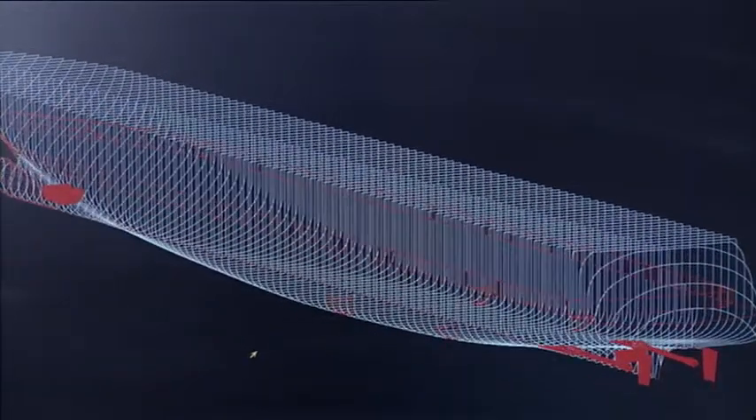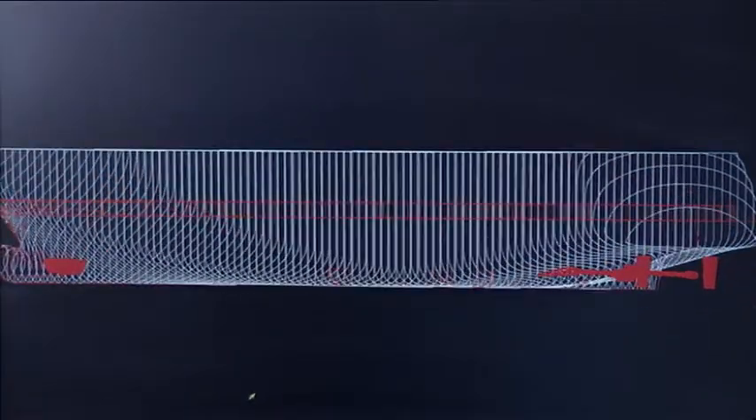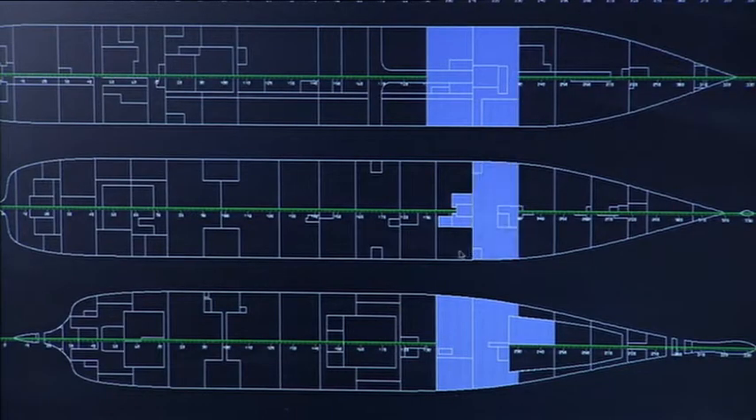In the Naval Architecture Department, the underwater ship hull is developed. The ship is divided into watertight compartments and a stability calculation is made.